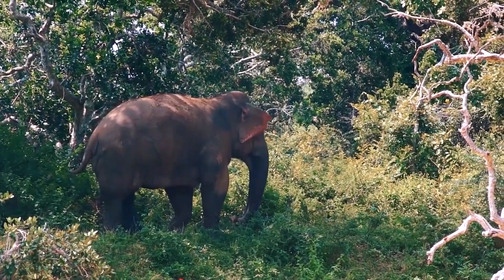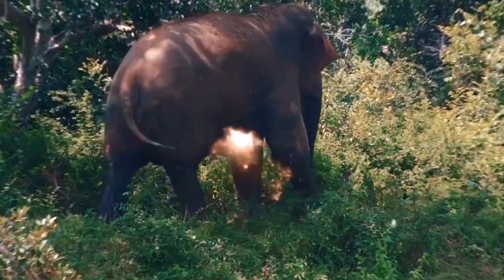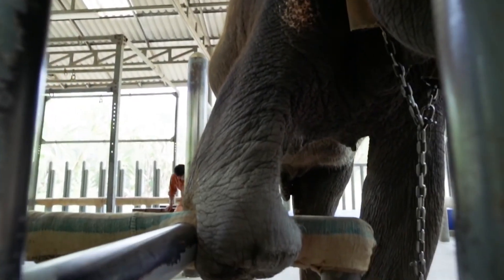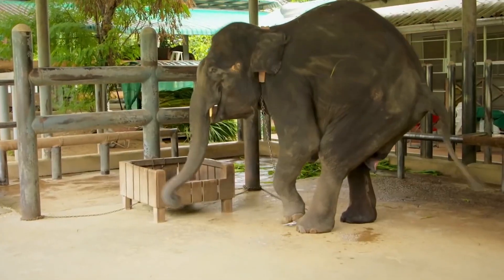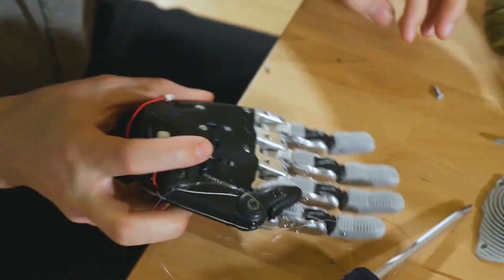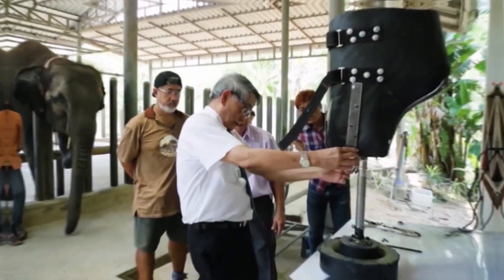When a Thai elephant, Masha, was 7 months old, it accidentally stepped on a land mine in the northern part of the country and lost its front leg in the accident. To give the animal a chance at a normal life, a group of enthusiasts from the Thai Elephant Rescue Center and the Asian Elephant Foundation turned to Thailand's famous surgeon Terchai Jivakate, who practiced 3D printing to create prostheses for humans. The doctor agreed to help the animal in need and started working on an artificial limb.